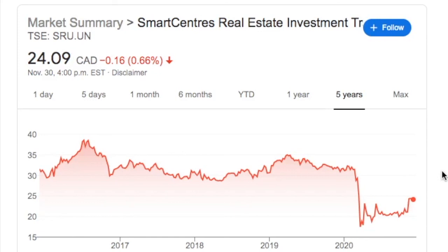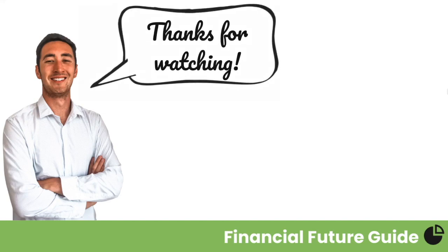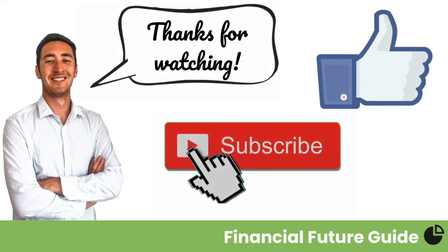In closing, I really like Smart Centers. They have strong management and the strategies they've developed to diversify and grow their current assets will allow the company to be a key real estate player in the Canadian market. Smart Centers is still down significantly from their five-year average and at these prices, the company is greatly undervalued. Full disclosure: I do have a position in this company and have been adding to it frequently over the last few months. Remember to do your own research before investing in any company. Thanks for watching — go ahead and like, comment, and subscribe.